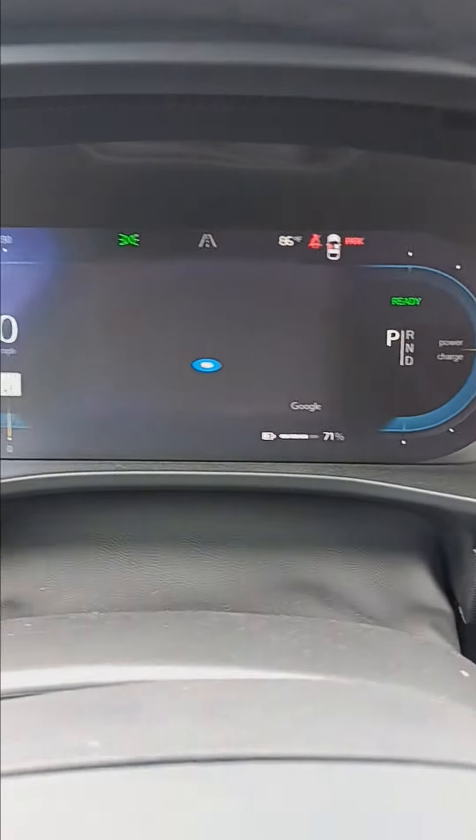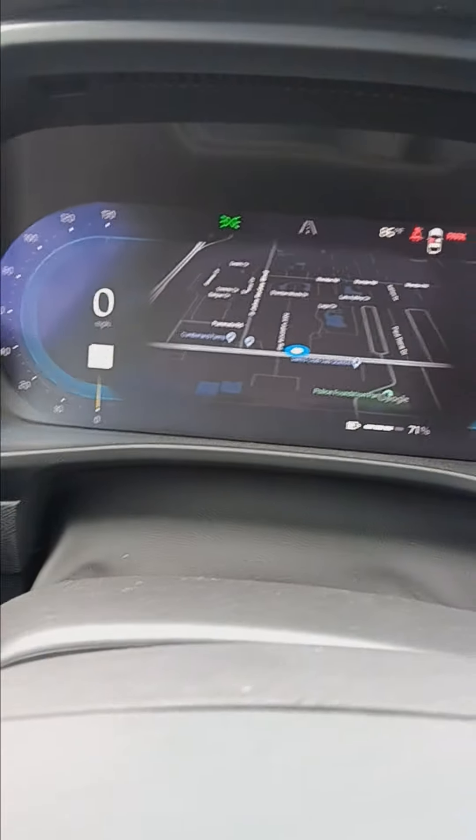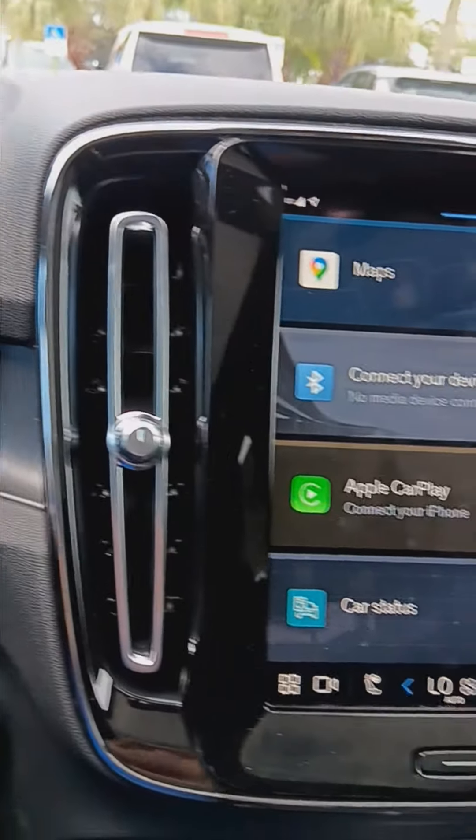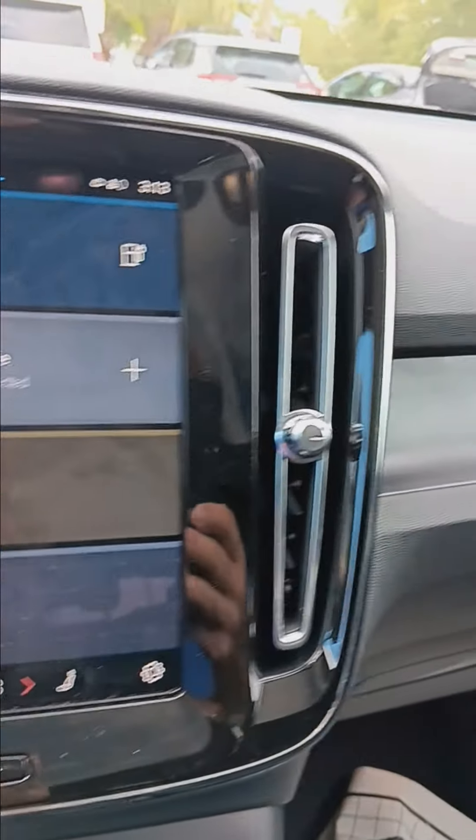Everything lights up. You've got the maps in front of you. You've got the real simple, elegant design from Volvo.